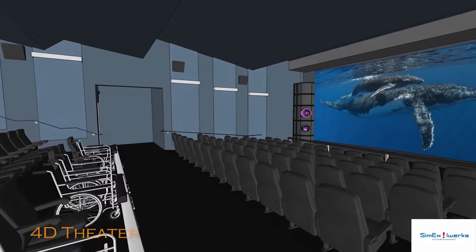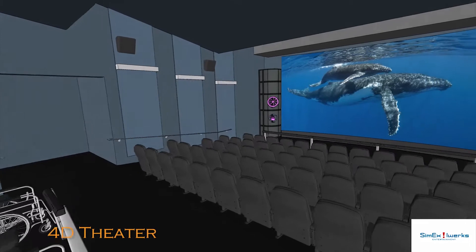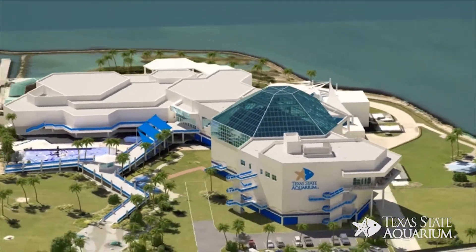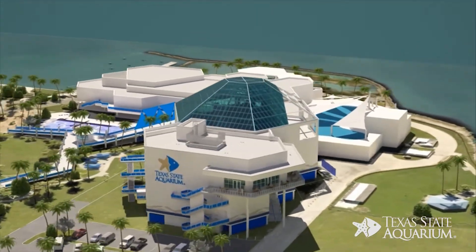The $50 million Caribbean Journey addition will introduce Aquarium guests to the sights, sounds, and vibrant wildlife of the Western Caribbean. Be sure to follow us on Twitter or like us on Facebook for more updates on this expansion.